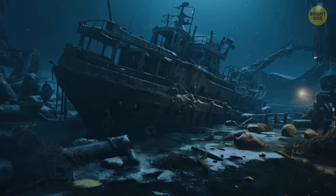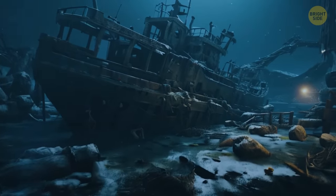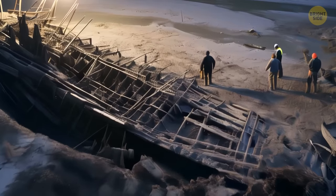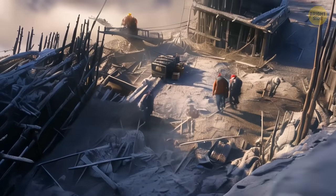Most of the cargo lying inside sunken ships is covered with rust, shells, and mud, and is badly damaged. The contents of Arabia were in excellent condition, considering that the ship had sunk 130 years prior.